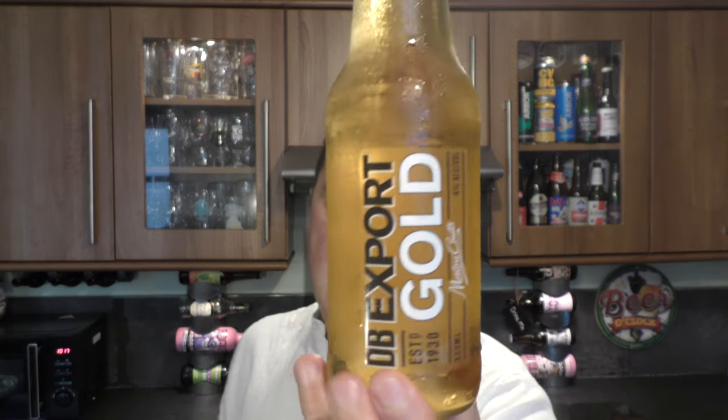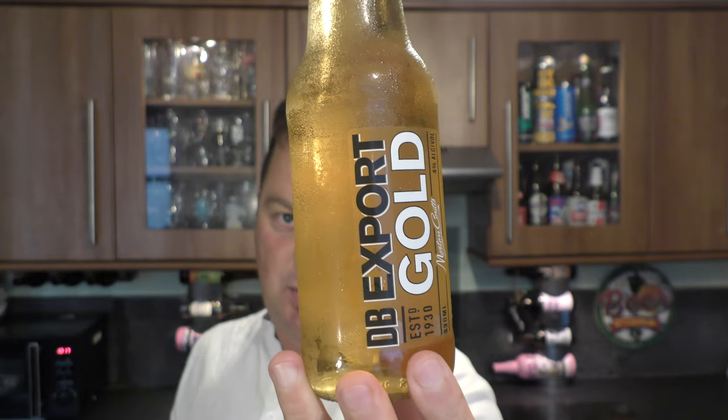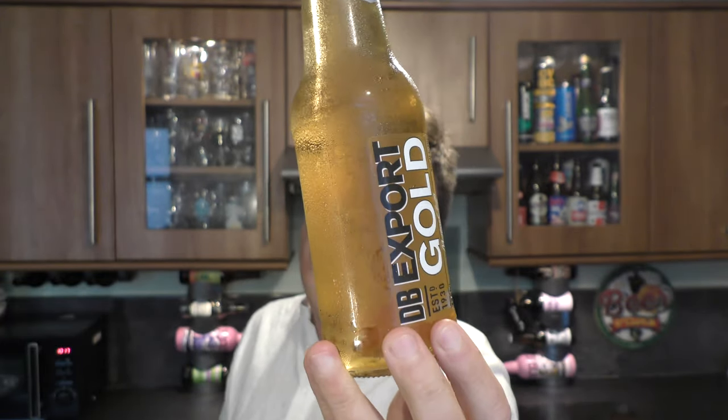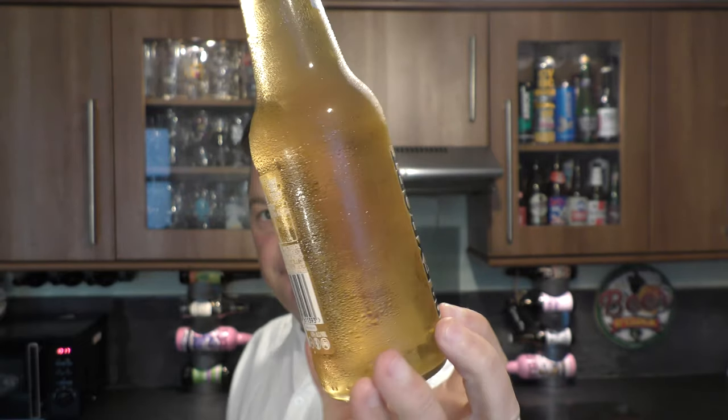It's beer o'clock on Redale Craft Beer. Today we've got a beer from DB — a bottle of their Export Gold coming in at 4% ABV in a 330ml bottle. Clear glass bottle. Here's the bottle cap. 99% sugar free, 4% ABV. Let's get the beer out into a glass and see what we get.